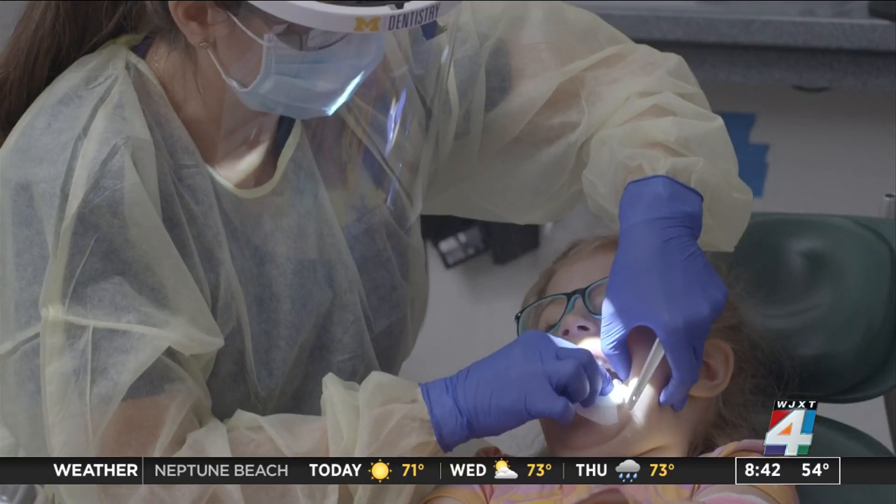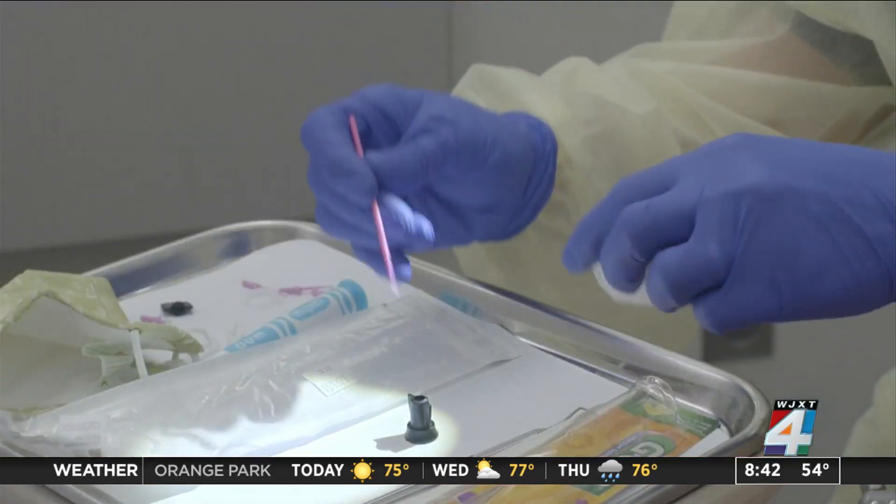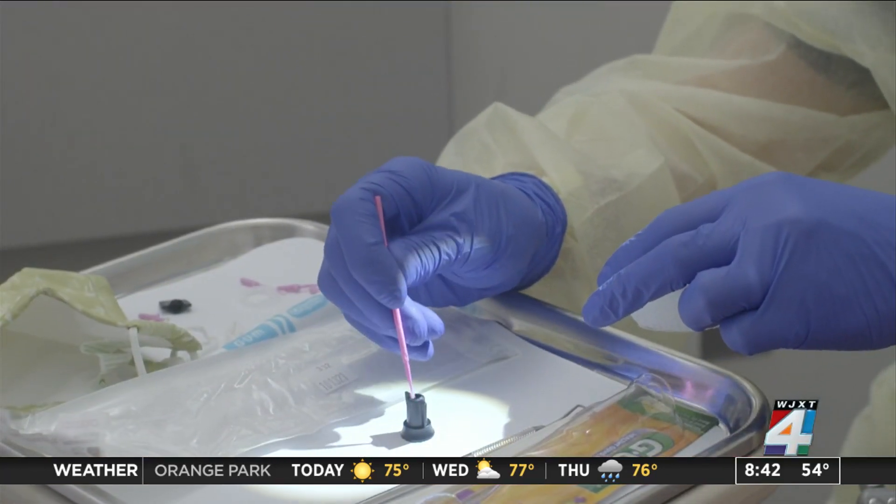SDF is a liquid that contains fluoride, silver, and a high pH liquid. It's going to stop the cavities from progressing in teeth. Instead of the dreaded drill, the tooth is brushed and dried, then the liquid SDF is painted on for 10 seconds.